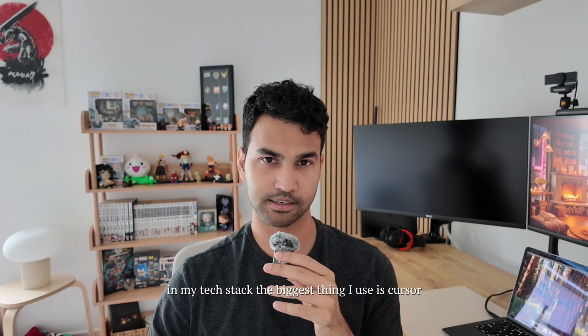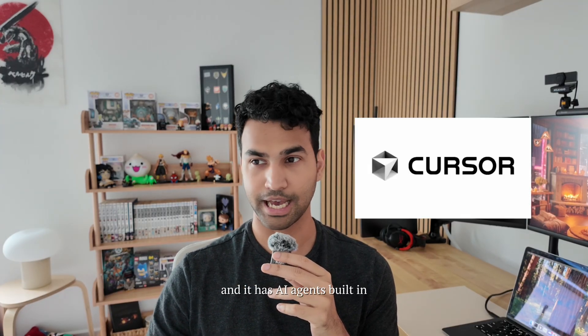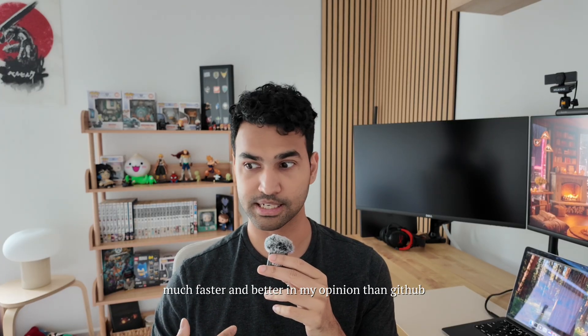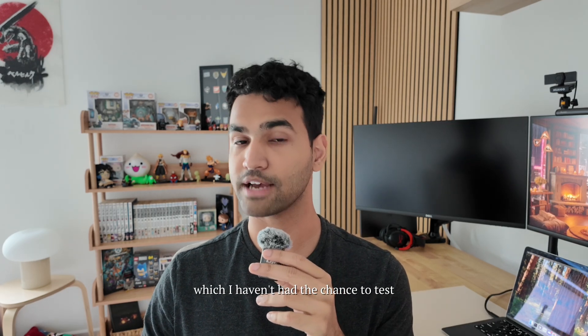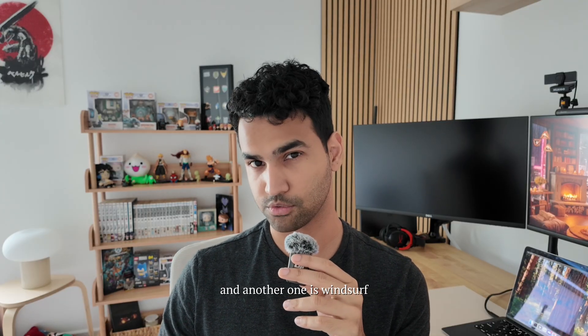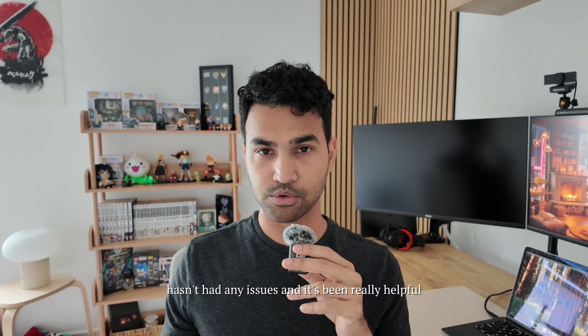So where does AI come into my tech stack? The biggest thing I use is Cursor, which is a fork of VS Code with AI agents built in — much faster and better, in my opinion, than GitHub Copilot. There's another tool called ClotCode which I haven't had the chance to test, and another one called Windsurf which I also haven't tested. But Cursor has been great for me, no issues, and it's been really helpful.